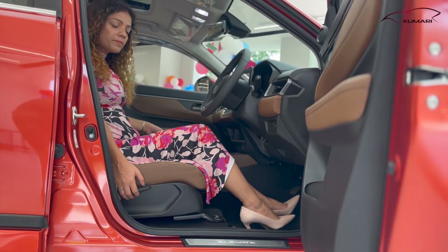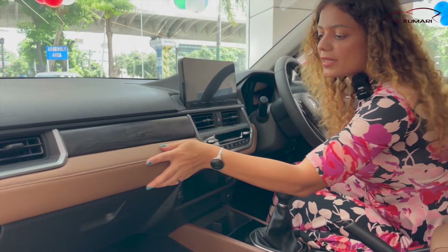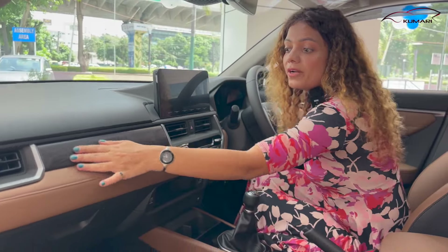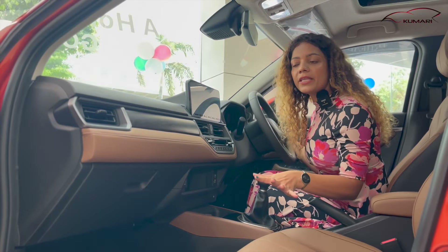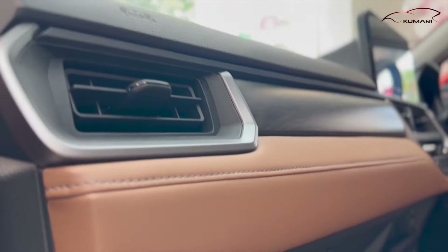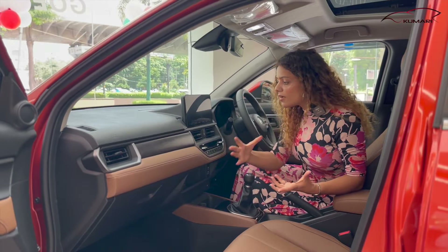Manually adjustable seats here. Have a look at the dashboard — this is hard plastic on top but you can get soft touch below. There's stitching detail and a wooden-finish touch — not real wood but the finish looks wooden. You can get the leather-wrapped steering and AC around here. It's a pretty premium vibe — robust and strong feel.